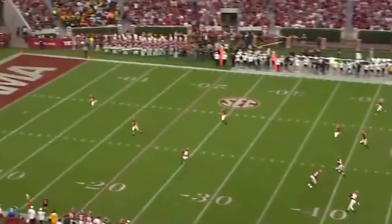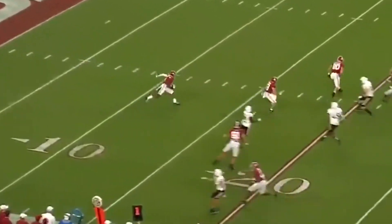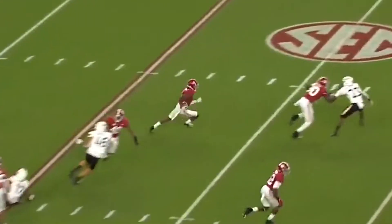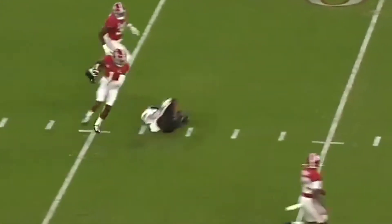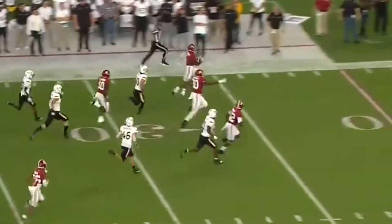Jameson Williams to receive. Williams wants to break it out. Got a seam. Got speed. Got touched at the 35 but stayed up. What a way to start the game.